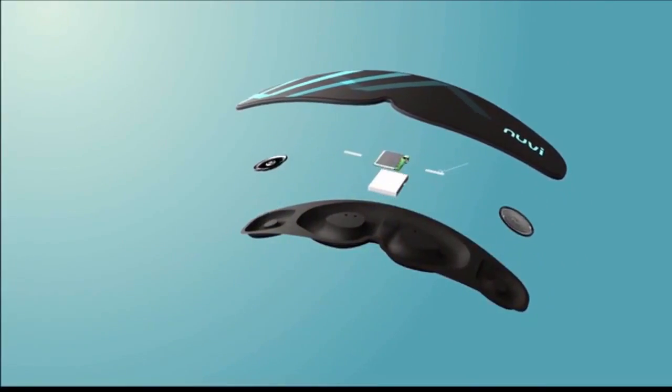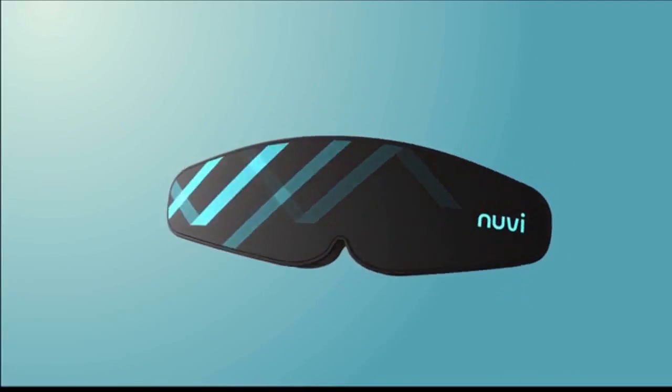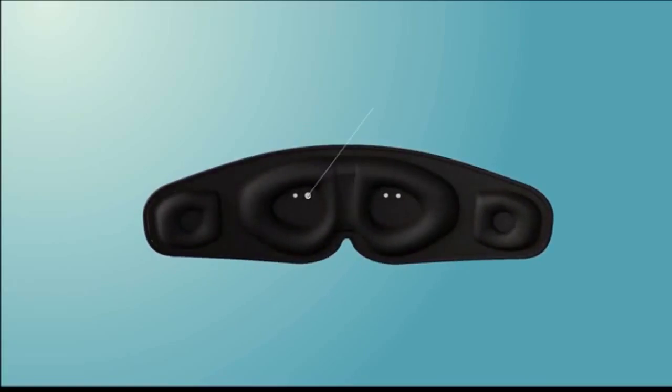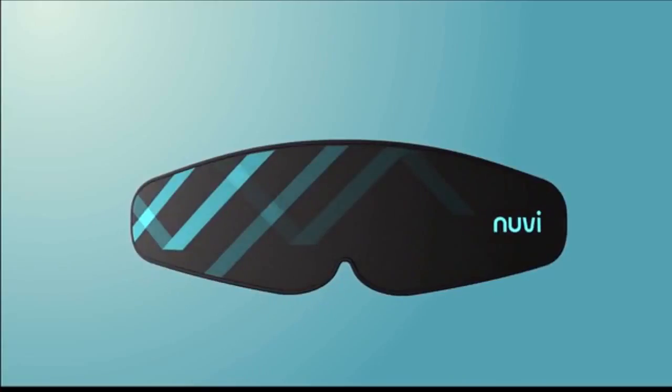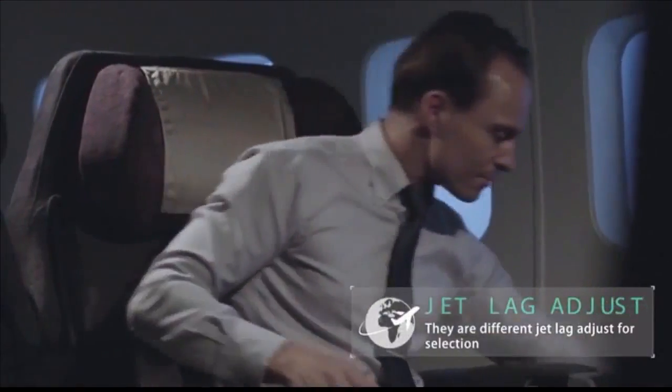Introducing Nuvi, a smart sleeping mask developed based on extensive brainwave research. Made for the modern age, it is practical and highly efficient. Using an innovative light treatment, Nuvi alleviates the negative effects of long distance travel. By pre-adjusting your internal clock, Nuvi prevents you from feeling sluggish or jet-lagged upon arrival at your destination.